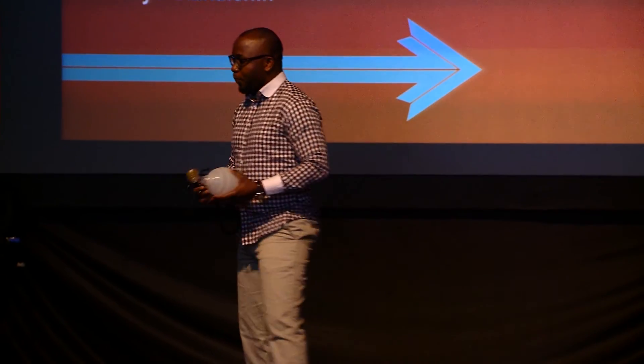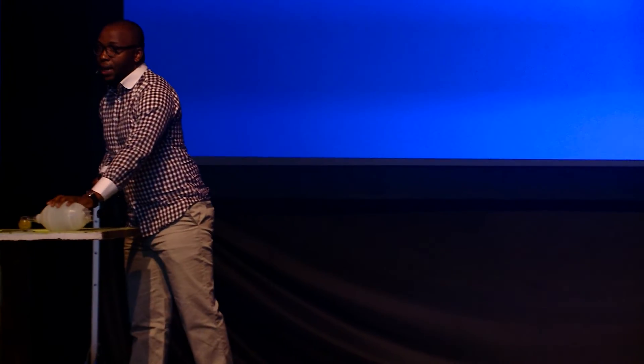Hello everybody. My name is Dayo and I'm founder of MygenCorp and inventor of the D-Box.